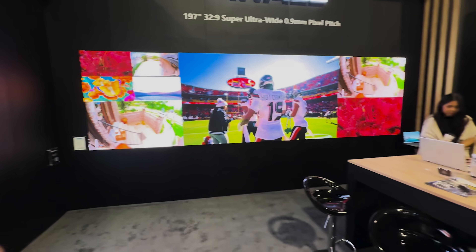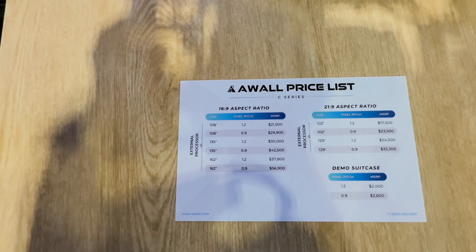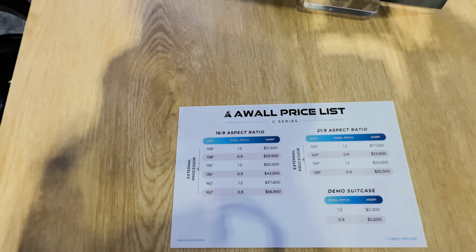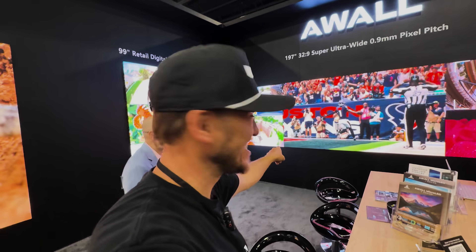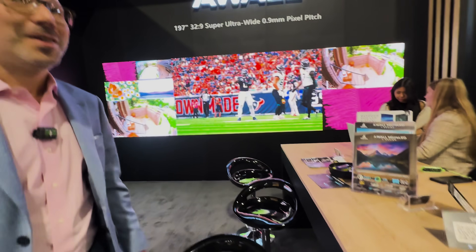What's the cost on that 197.9-inch unit? It's two 108-inch screens put together — you can get that for $60,000. That's pretty amazing.